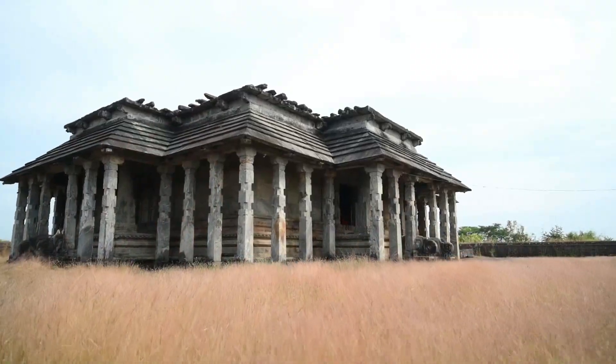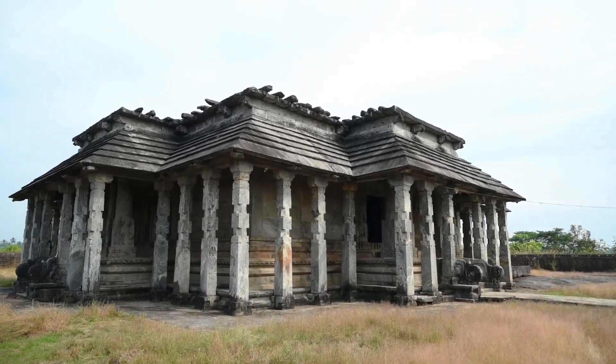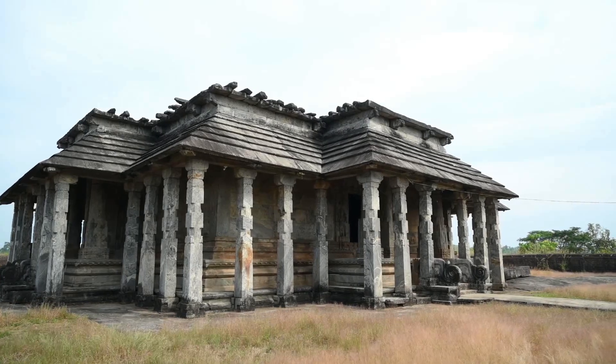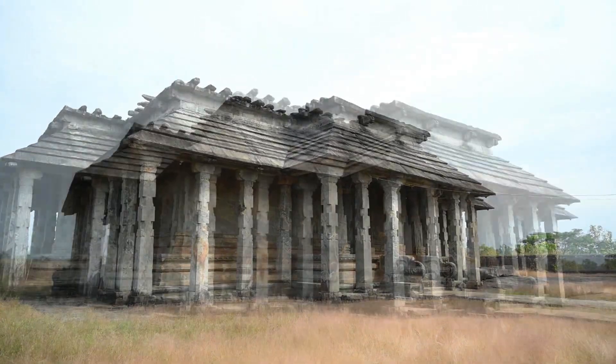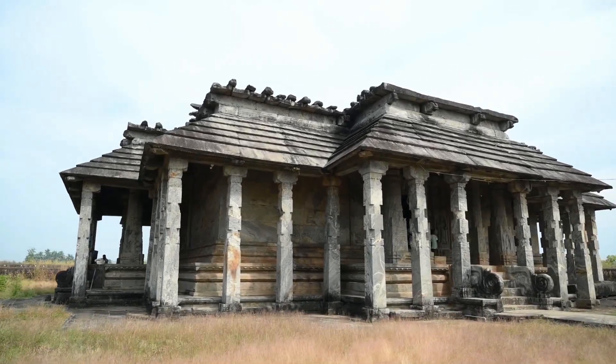There are in total 108 pillars, where 68 pillars are on the outside and 40 pillars are present on the inside of the temple. All these pillars contain the sculptures of gods and goddesses.